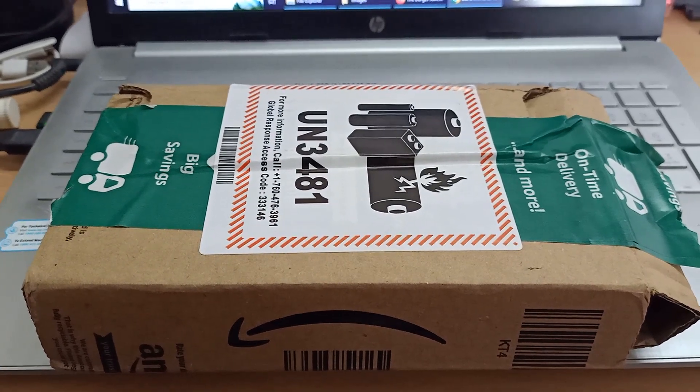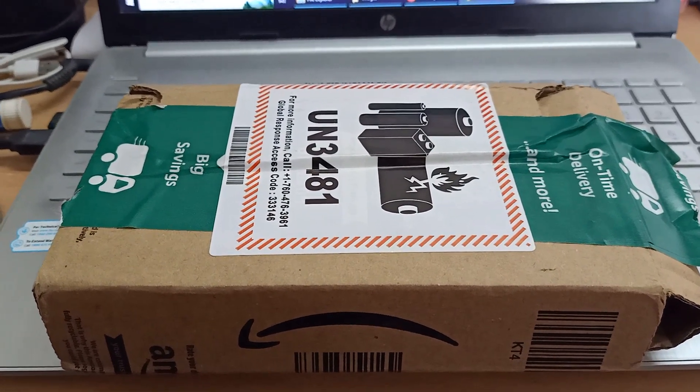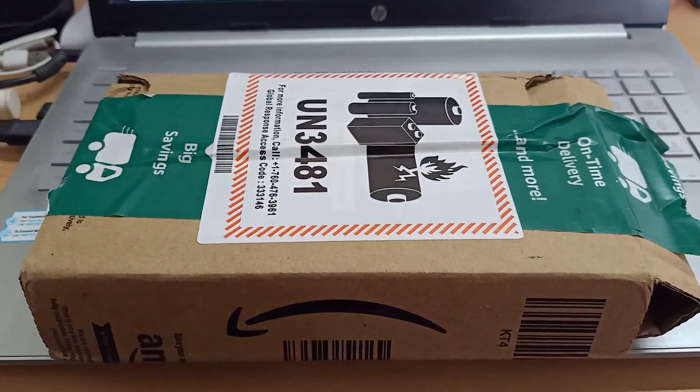Hi guys and welcome to the unboxing of the boAt Immortal 121 with Beast Mode boAt earbuds.